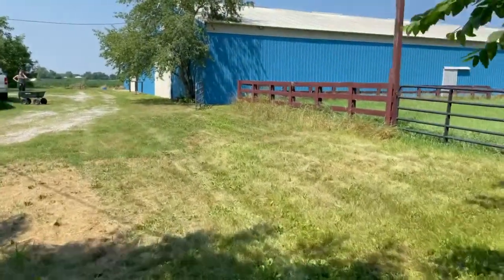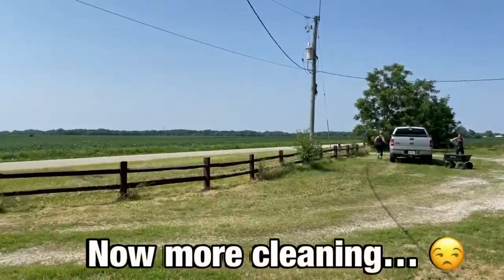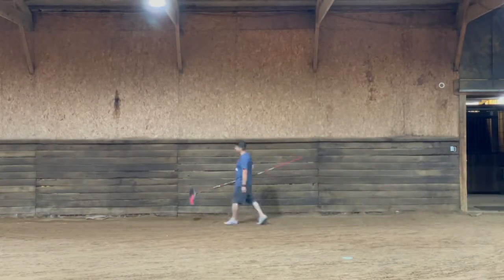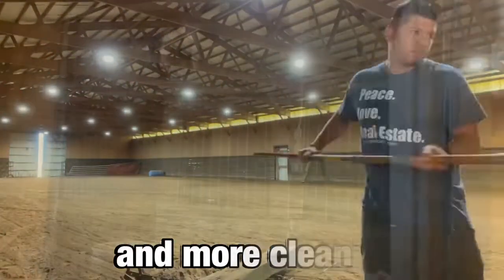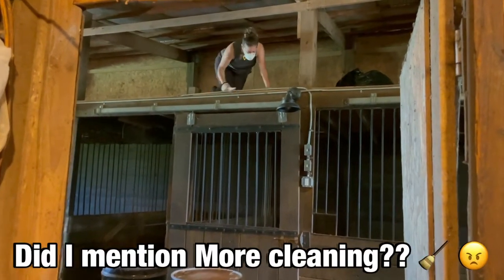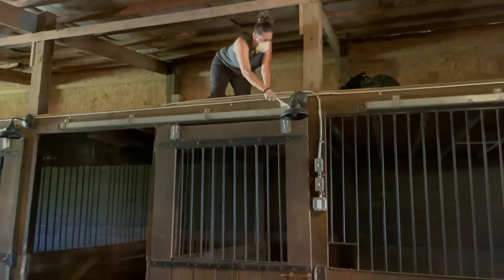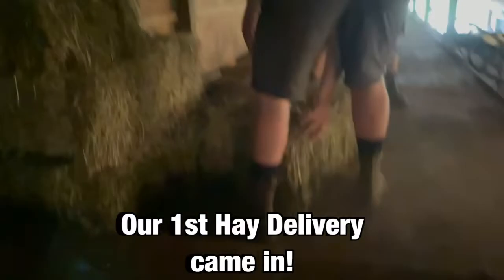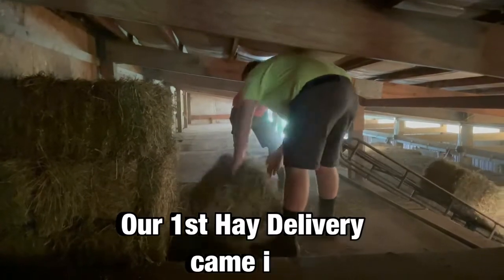The barn is all painted now. Bring your horse — it's very clean. It will be. It will be a good old block.